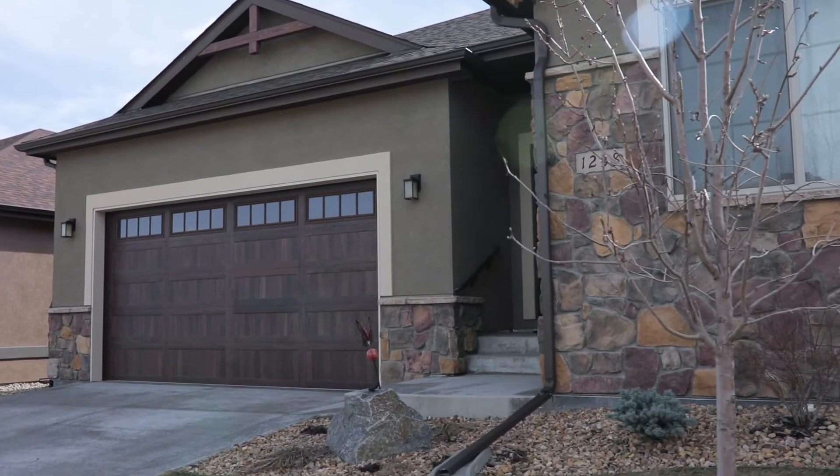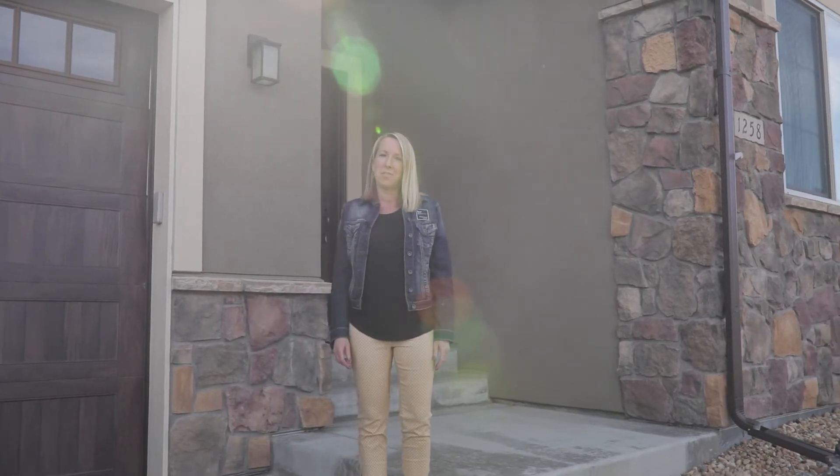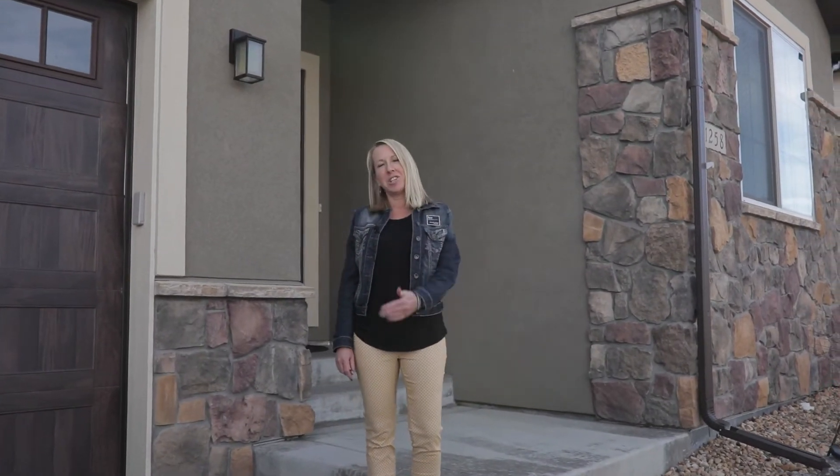Hi, Michelle Kramer here with the Muhlenberg team. I'm really excited to bring you this brand new listing in Alford Meadows today. Come on in and check it out.